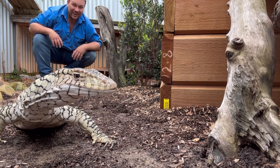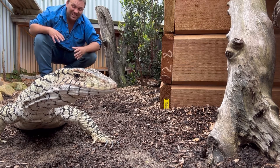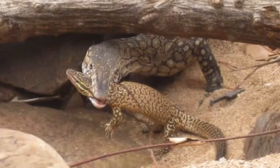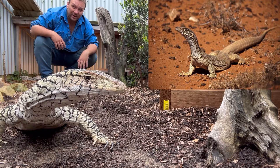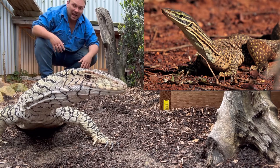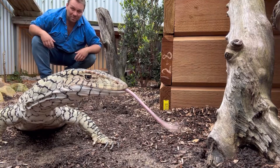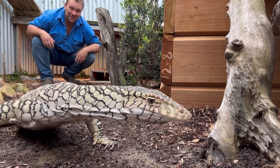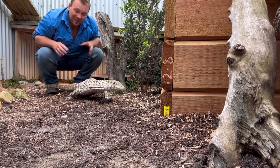A huge part of his diet is actually other monitor lizards. He loves to eat things like ridgetail monitors — tiny little guys — and will even eat his closest relatives like the sand monitor, the yellow-spotted monitor, the argus monitor, and even smaller Perenties. If you're the biggest lizard in the country, you can eat pretty much whatever you like.